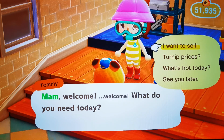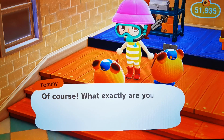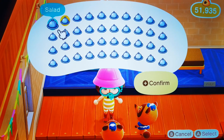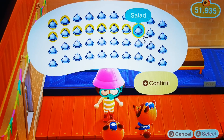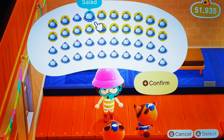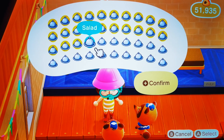How many bells for a full pocket of salad? So we've come to the lovely brothers Tommy and Timmy at Nook's Cranny to get them sold. Obviously there's only one salad in each pocket section, so we are on our way to sell it. There are 40 altogether.